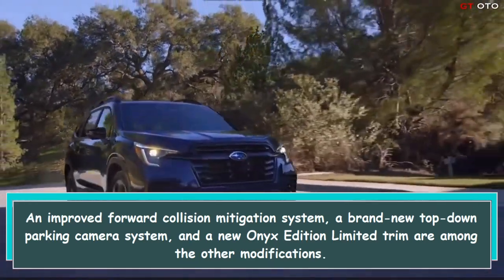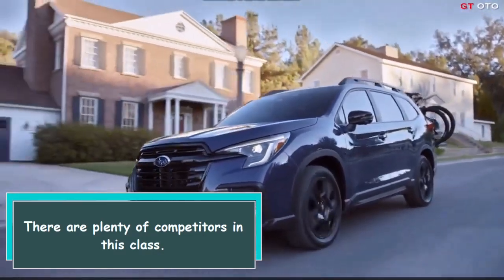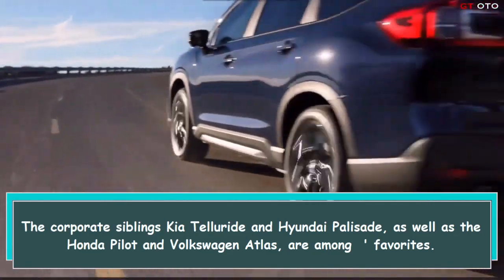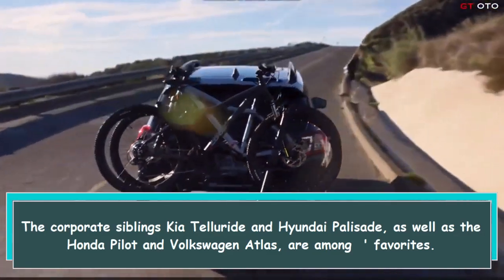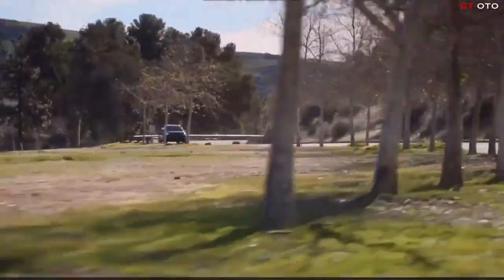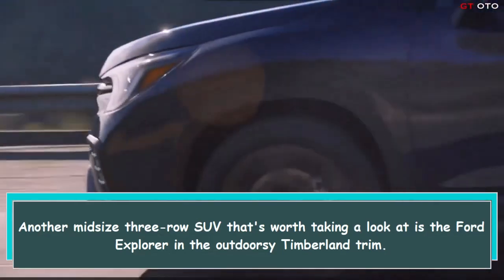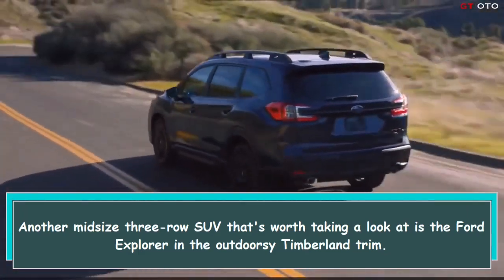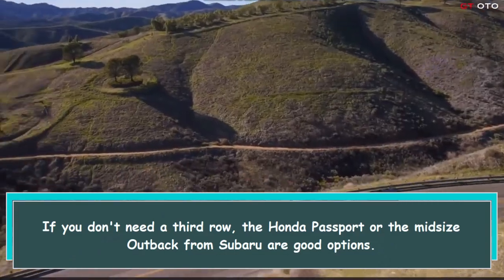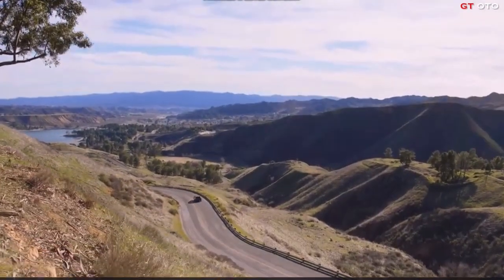A new Onyx Edition Limited trim is among the other modifications. There are plenty of competitors in this class: the Kia Telluride and Hyundai Palisade, as well as the Honda Pilot and Volkswagen Atlas, are among the favorites. Another midsize three-row SUV worth considering is the Ford Explorer, and for outdoor adventures there is also a Timberland trim.